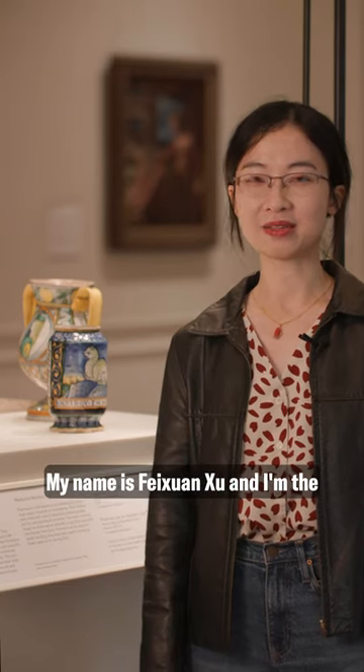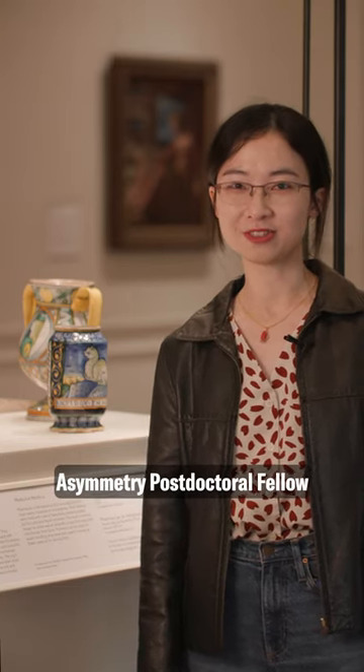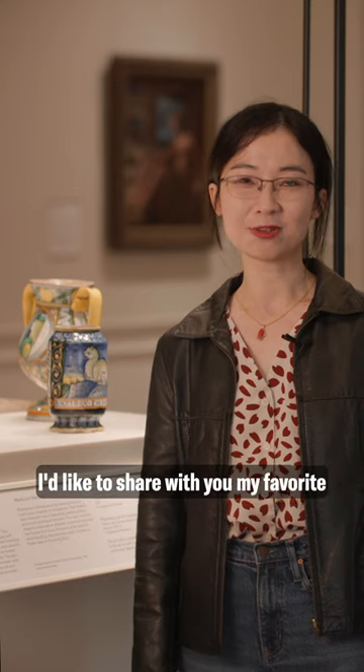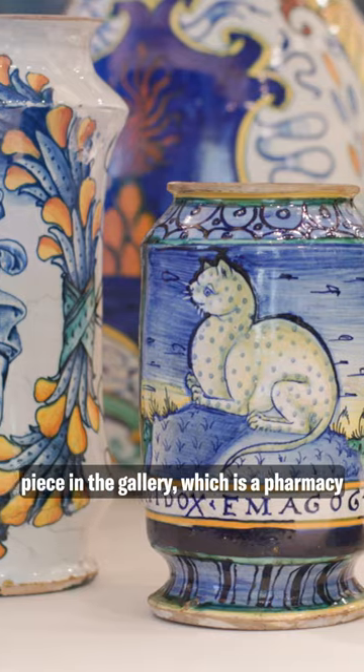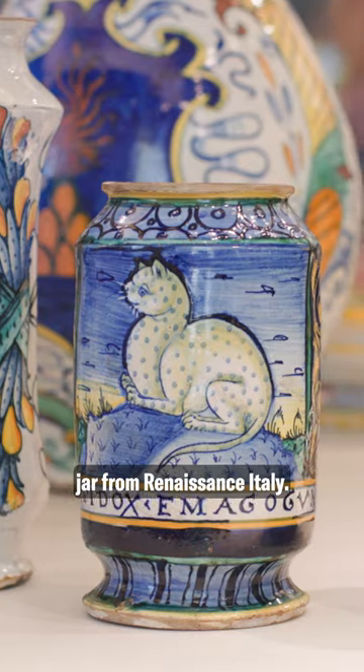My name is Fei-Shen Xu and I'm the Asymmetry Postal Research Fellow here at the Courtauld. I'd like to share with you my favorite piece in the gallery, which is a pharmacy jar from Renaissance Italy.